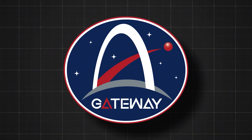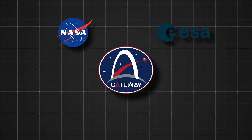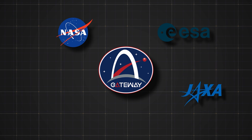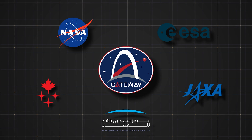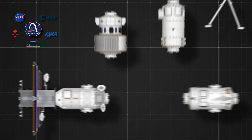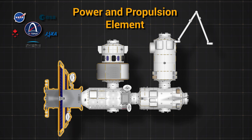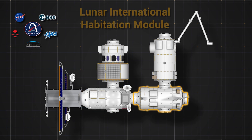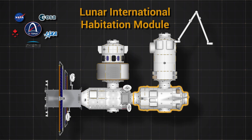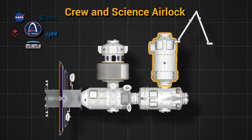Like the ISS, Gateway is also an international project. NASA is working with the European Space Agency, the Japan Aerospace Exploration Agency, the Canadian Space Agency, and the Mohammed bin Rashid Space Center. Together they'll contribute six major components to Gateway: the Power and Propulsion Element (PPE), the Habitation and Logistics Outpost (HALO), the Lunar International Habitation Module, the Lunar View Module, the Canadarm3 Robotics System, and the Crew and Science Airlock.